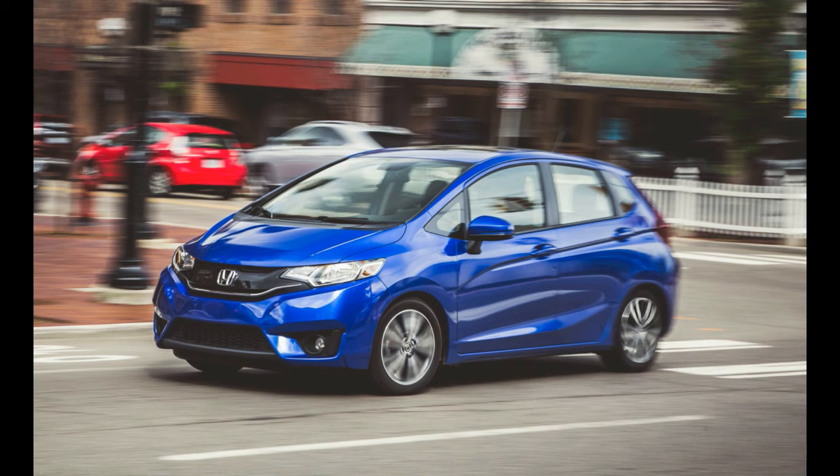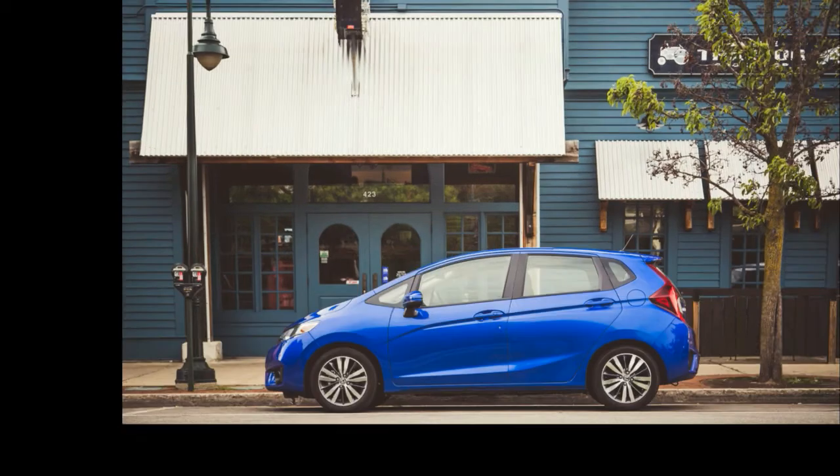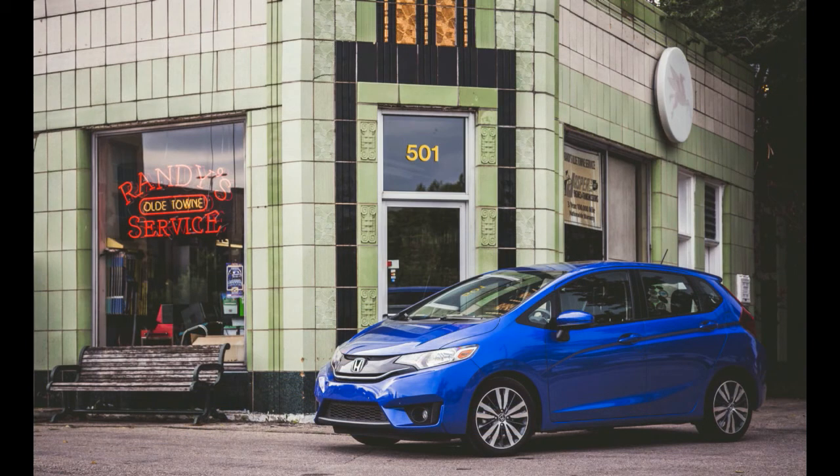We requested an X model because it's the highest-spec manual transmission Fit these days. With an out-the-door price of $18,225, Honda's cheapest car costs a fraction of what many of our other 40,000-milers do. The Fit struggled for attention among a long-term fleet that included a BMW M3, a Chevy Corvette, a Porsche Cayman S, a Subaru WRX, and a Volkswagen GTI.